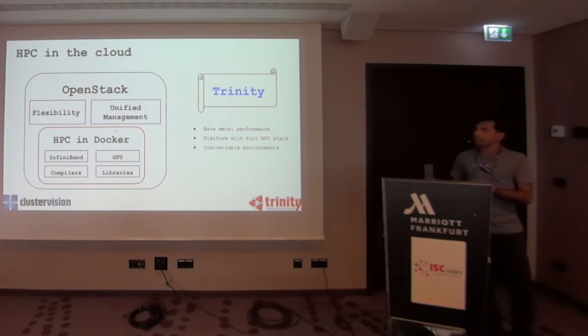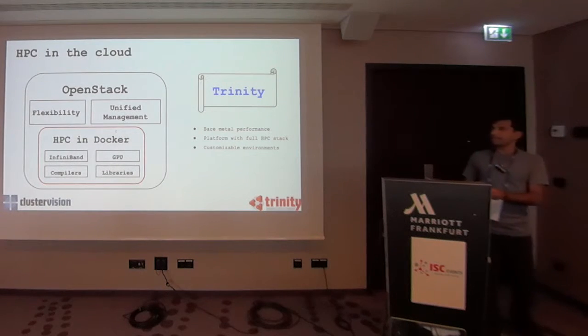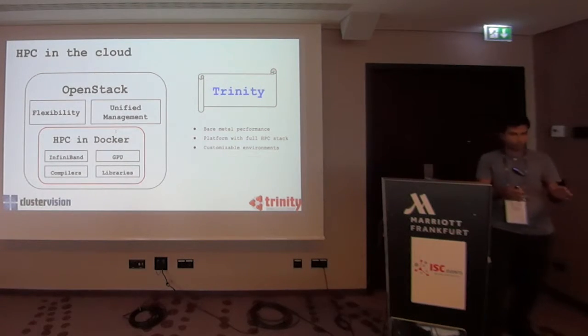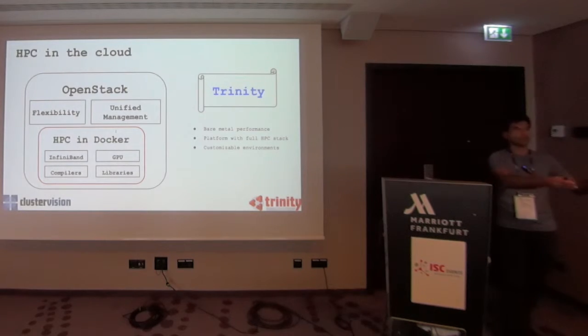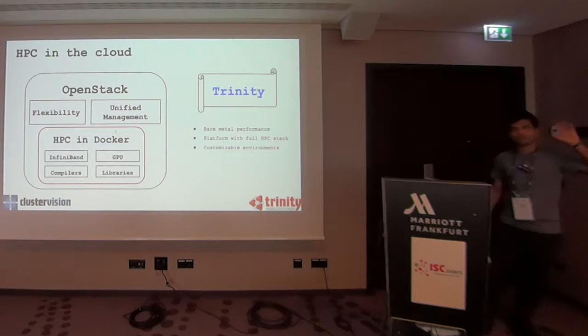What we do with Trinity is: you have a cloud, and that cloud is OpenStack. Within the cloud, you have a plugin — the Trinity plugin. If you are trying to do your regular cloud stuff — run a web server, email server, VDI — you can just do that. You fire up your virtual machines with the regular OpenStack dashboard. Nothing changes.